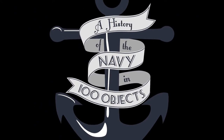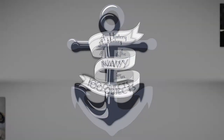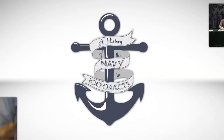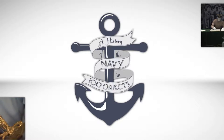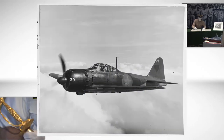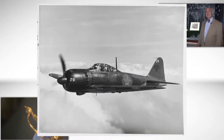God bless America, land that I love. Welcome to this episode of A History of the Navy in 100 Objects, presented by the United States Naval Academy Museum. Today, we are looking at a small identification plate from a Japanese Zero used during World War II.